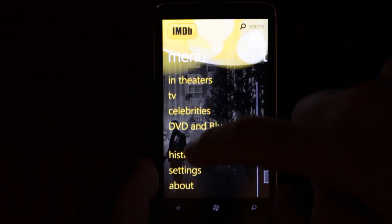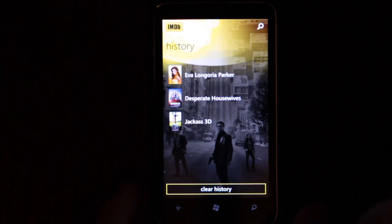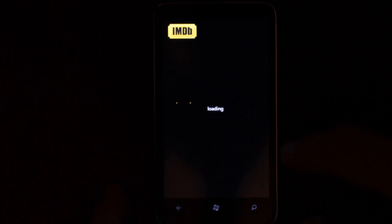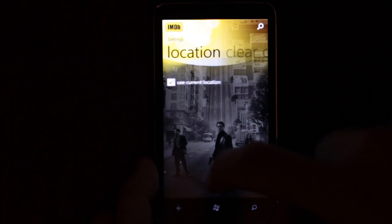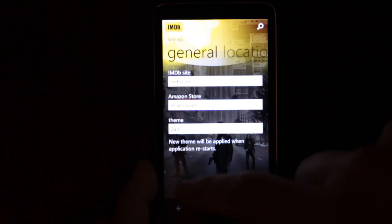We have History — that's quite a useful feature, so you can quickly switch between films or TV shows that you're interested in. Settings — perhaps you can buy DVDs from Amazon from the application. You can set your location and clear the cache. That's it for settings.